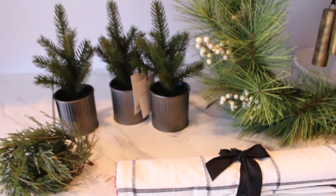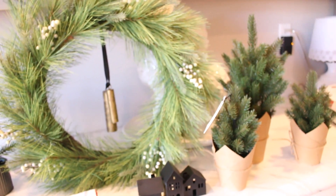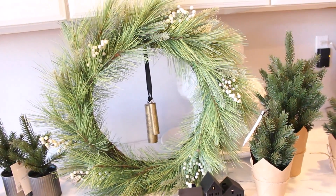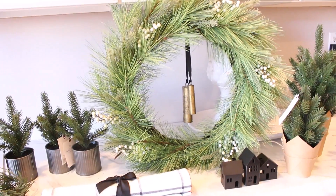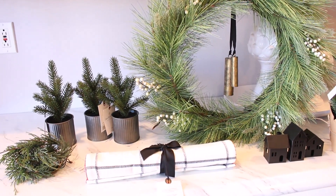So that is my Target haul for today. I am really excited to get started decorating for Christmas. I know it's early, but it's 2020 — we need a little bit of something to keep those spirits up, and I think decorating for Christmas is going to do that for me. Check the information section down below and I will try to leave links to whatever I can find on Target for you.